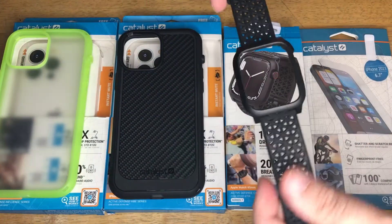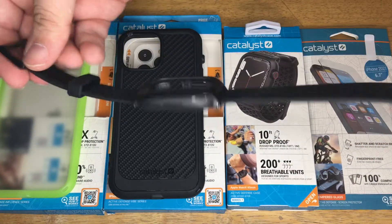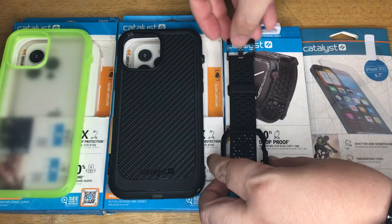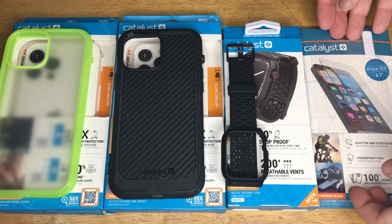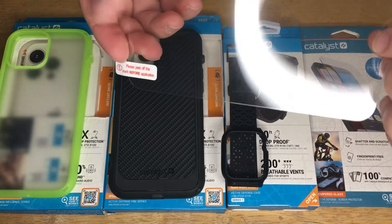Then we have the Apple Watch Series 8 45mm 10-foot drop protection case right here — this is also Active Defense from Catalyst. And then we have the flexible yet protective glass screen cover for the iPhone 14 Pro Max.